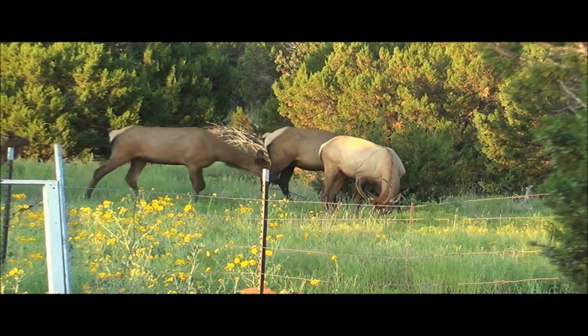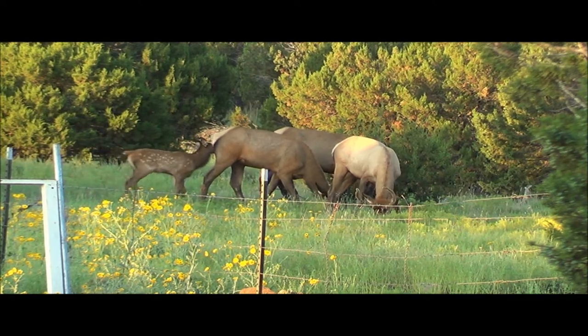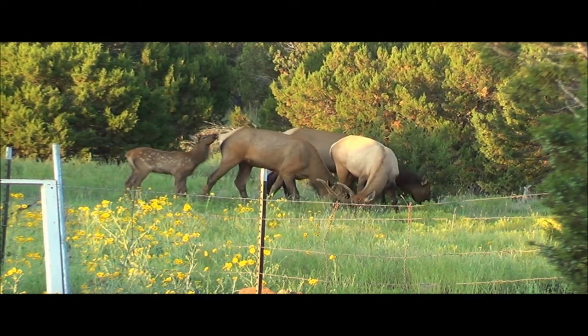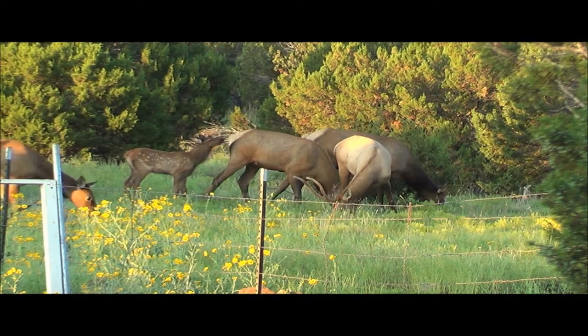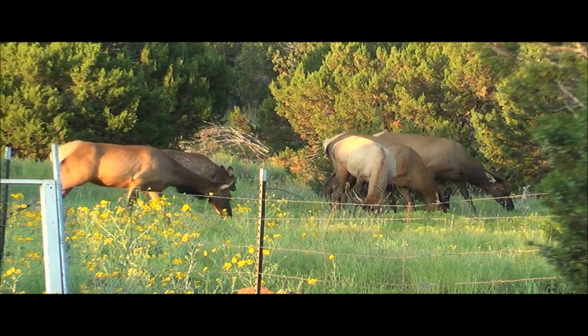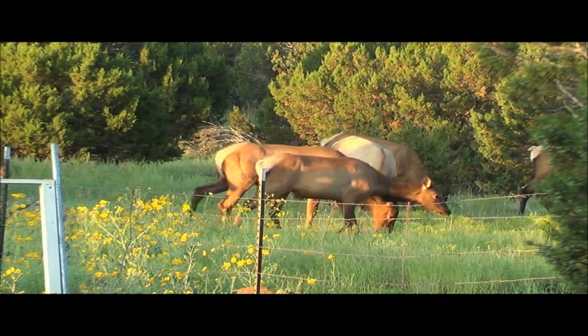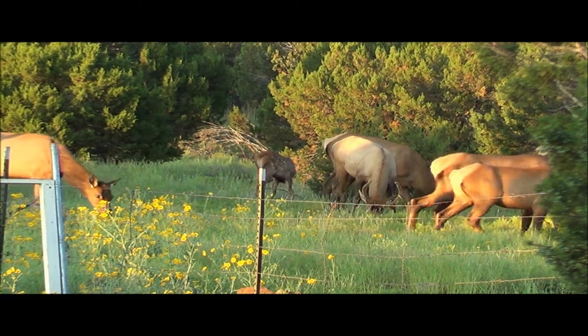Welcome to Survival TV Network. Today we saw some elk, so we're going to learn some things about them. What are elk? Elk is one of the largest species within the deer family and one of the largest land mammals in North America and Eastern Asia. What animals do you think are bigger than elk?